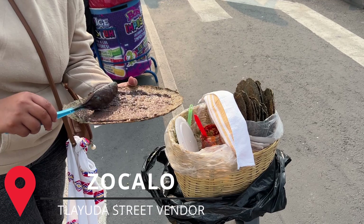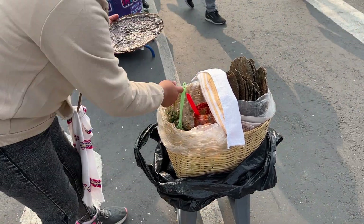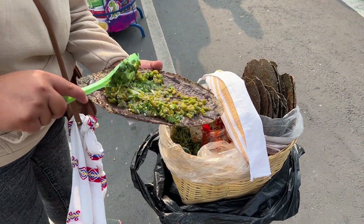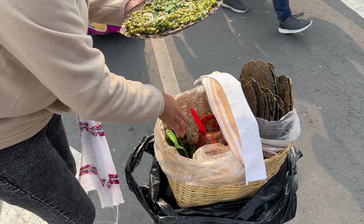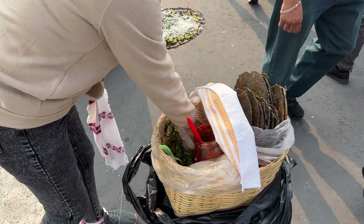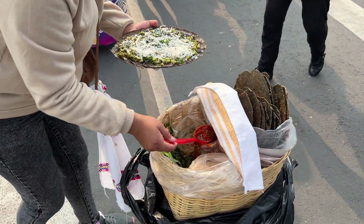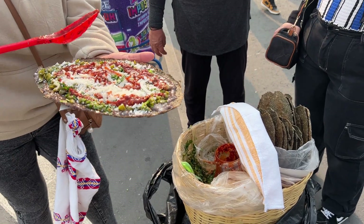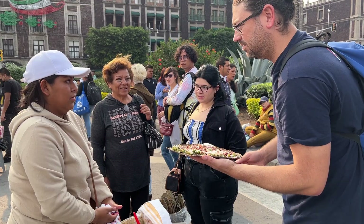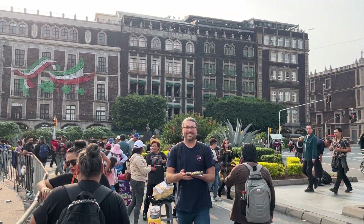We were right in the center of the Zocalo and I saw this lady with something I've tried once before — we had it in Chapultepec Park. This is a Tlayuda de Nopal. It's different than the Tlayudas in Oaxaca. It's a crispy blue corn tortilla, sort of made like a pizza. There's black bean sauce, roasted nopales which are cactus, some salsa picante, onions, cilantro, and I asked for extra spicy so she gave us a generous helping of that hot sauce.